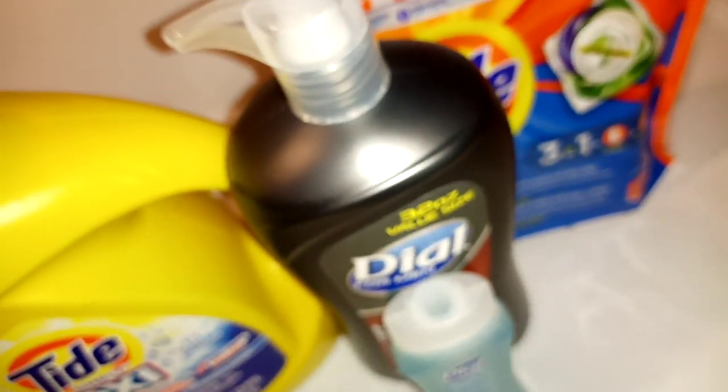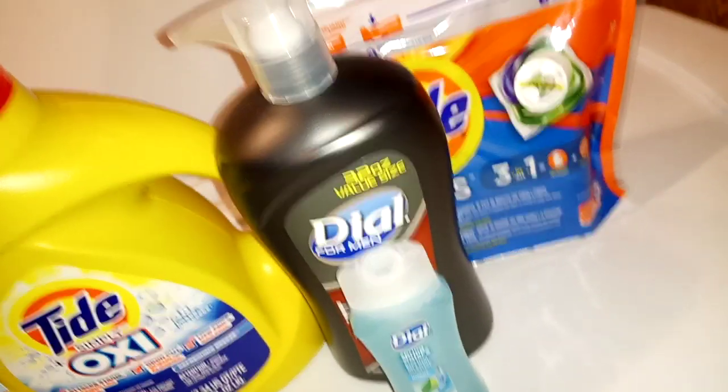Just in case you missed it. And then you take this receipt and put it on Ibotta and make yourself a little bit more money to go back in your pocket.